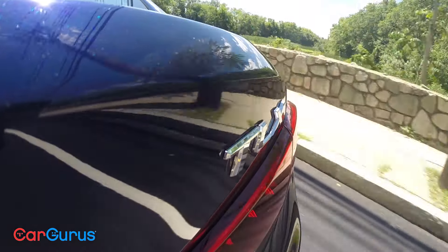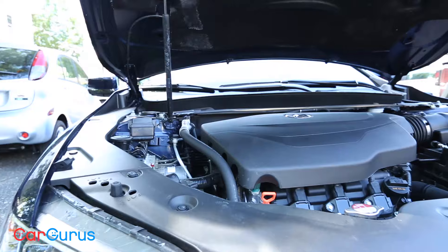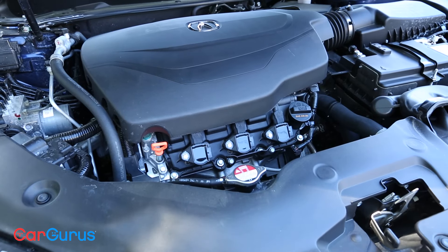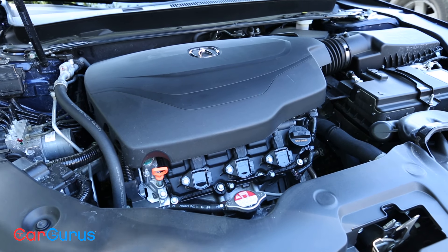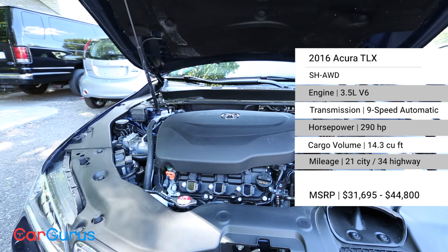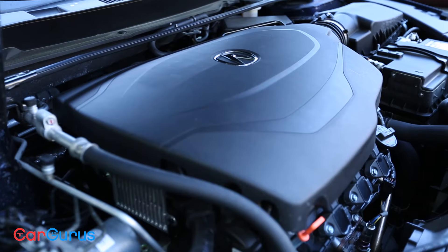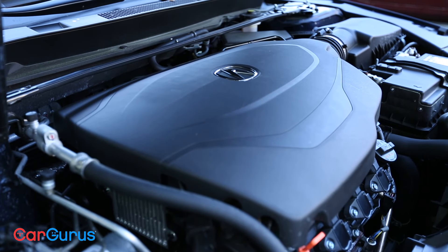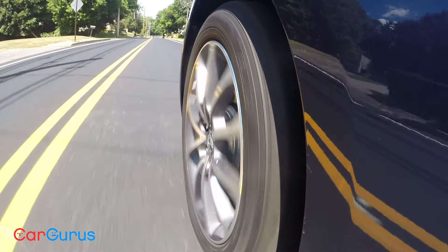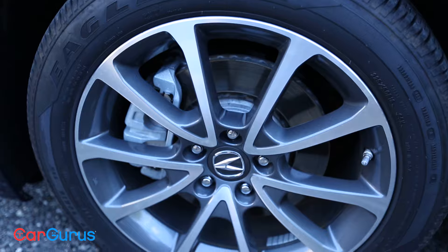The question is, do those bells and whistles warrant a nearly $10,000 higher price? The midsize TLX features either a 2.4-liter 4-cylinder or a 3.5-liter V6 engine. Both are sourced from the Accord, but both also deliver a little more power for the TLX, with the 4-cylinder producing 204 horsepower and 182 pound-feet of torque, and the V6 making 290 horsepower and 267 pound-feet of torque.